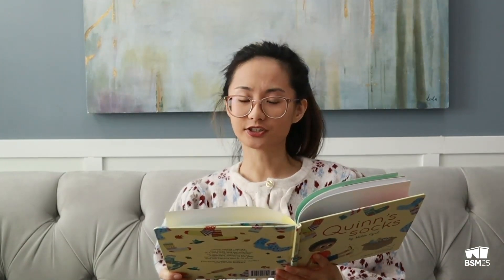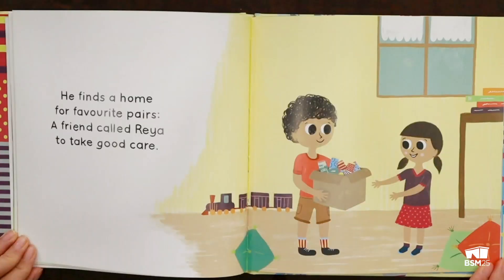As days go by, here comes July. Quinn is taller, his socks feel smaller. He finds a home for favorite pairs, a friend called Rhea, to take good care. It looks like he's giving his old box of socks to his friend Rhea.